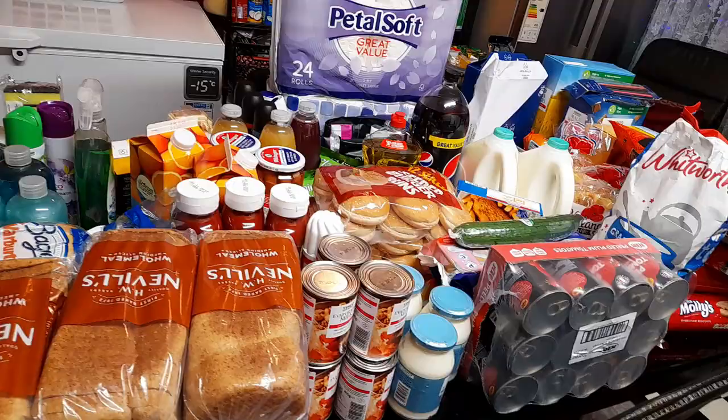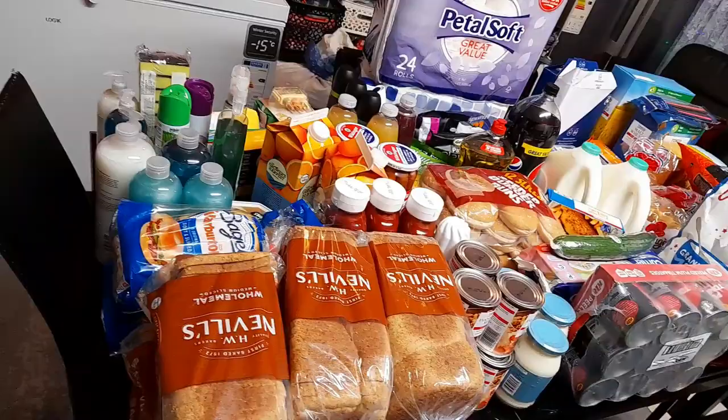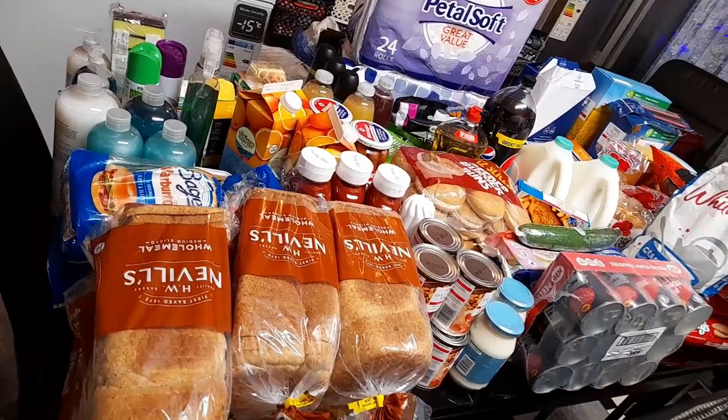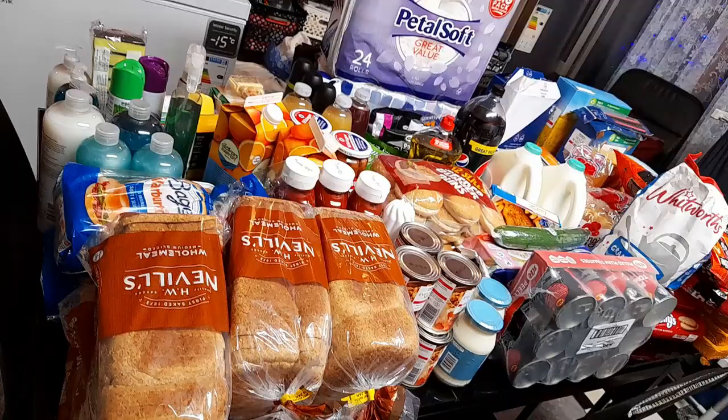Everything here that you are seeing on the table, there is more. I mainly have all the normal stuff — the cupboard and fridge stuff here. And then over on the other end, you guys can see the frozen food as well. The table was too small to accommodate the frozen food, so let me quickly show you the frozen food before we start the haul.